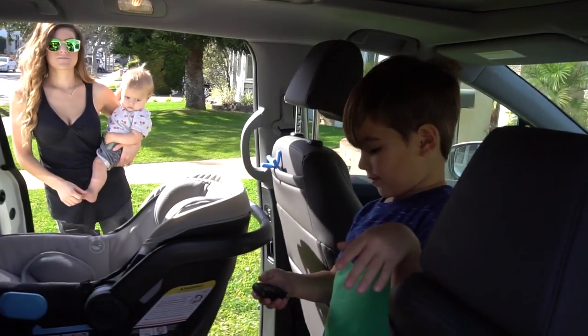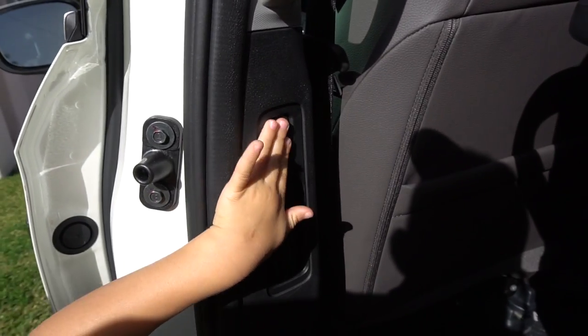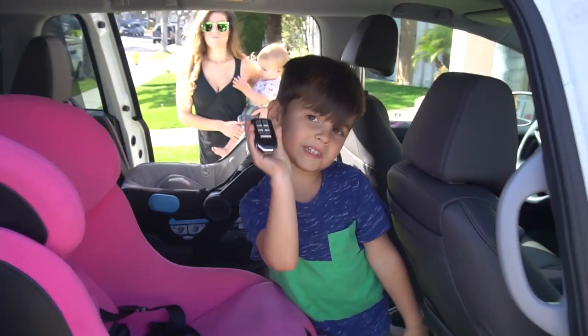What's another way you can close this door? You can push the button or pull the handle or use it on the key fob.